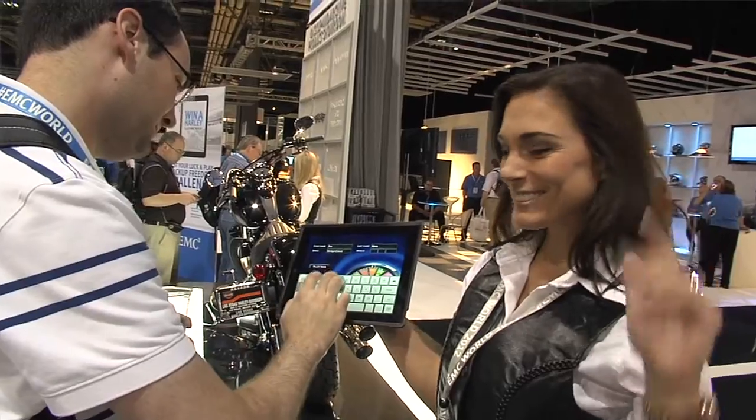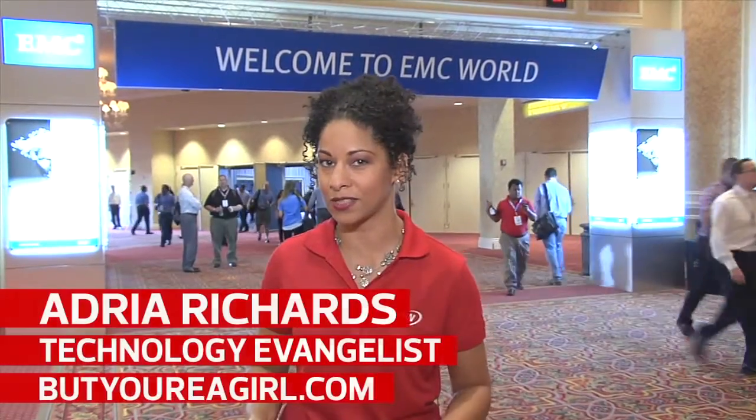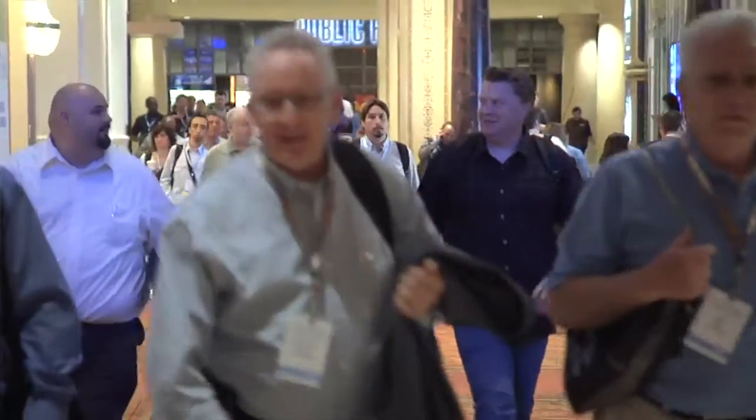Hi everyone, I'm Adria and I'm here with CDW. Today we are at the EMC World 2012 conference here in Las Vegas. So far the highlights have included Enterprise Data, Hybrid Clouds, and Backup and Recovery. We're going to feature and highlight a couple of the announcements that have occurred.